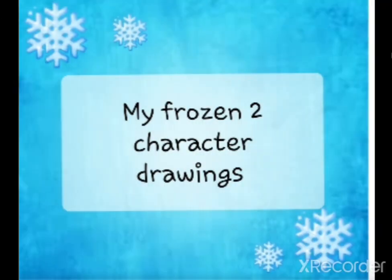Hi guys! Today I'm going to show you my Frozen 2 character drawings. So let's get started.